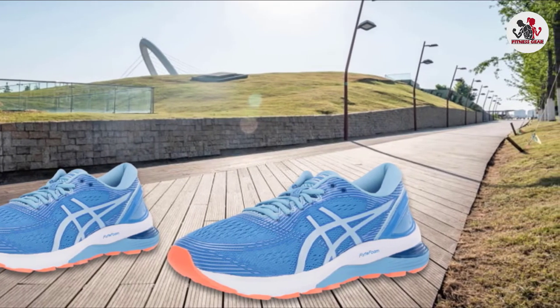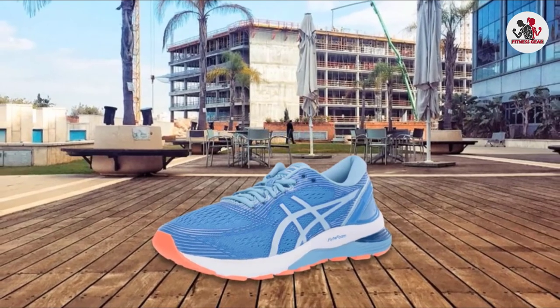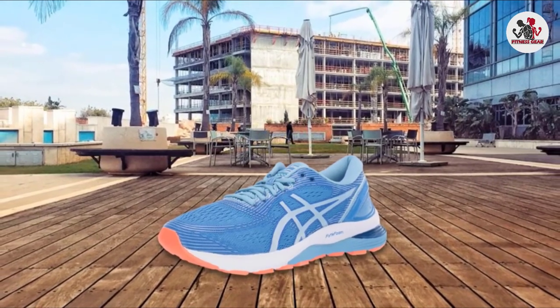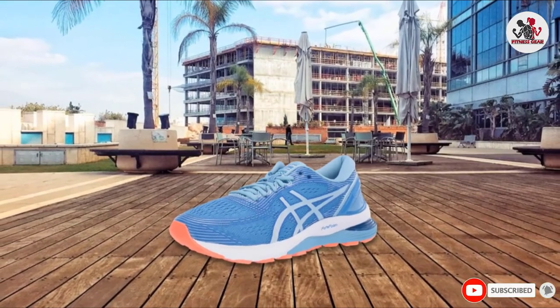The breathable lightweight shoe can give you super support for fitness walking. These shoes are the best shoes for the treadmill. Air shocks carry some of the load of the upper body and help with necessary foot strikes.